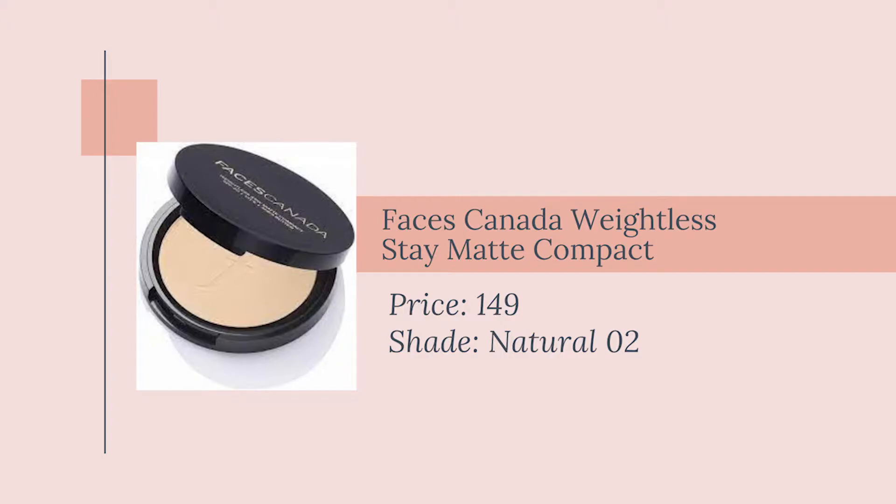Moving on to the next box — the second thing I purchased was this face powder. It's really good, it has a matte finish. I've only used it twice so I can't fully comment yet, but the color and finish are really good. I think it's around $1.99, which is pretty cheap.